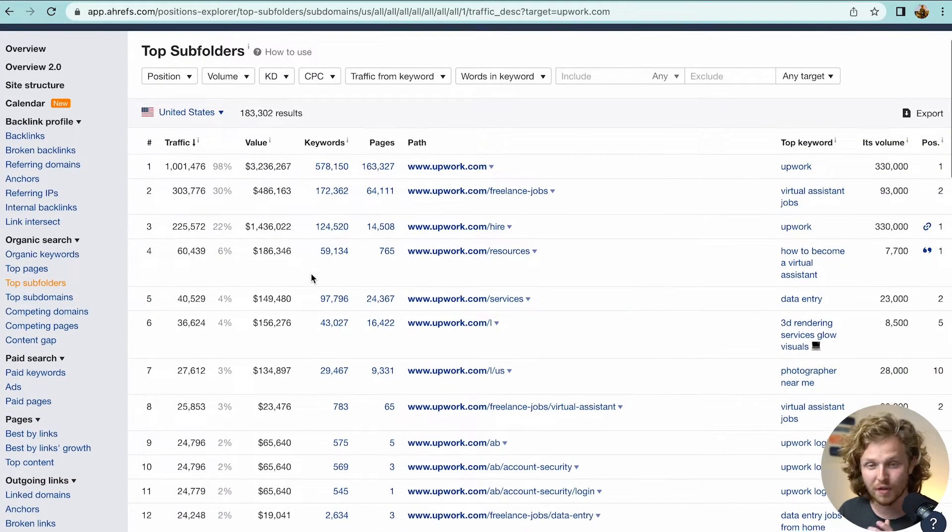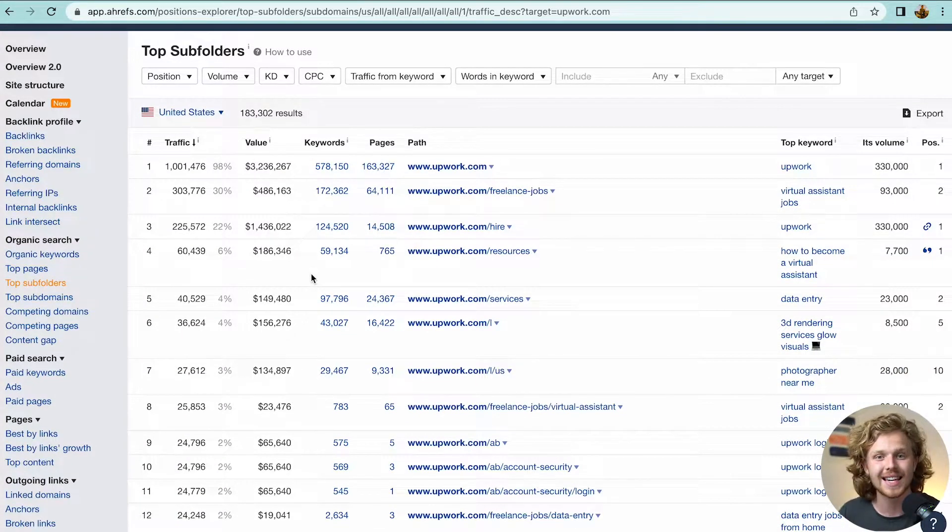The final thing they do is have a resources section where they target keywords with informational intent and publish long-form content. This is where we'd stop and consider what we're doing on our website — are we breaking down this topic the same way Upwork is? That's why competitor analyses are so powerful: we see exactly what's bringing them traffic and what's working, then apply that to our own website.